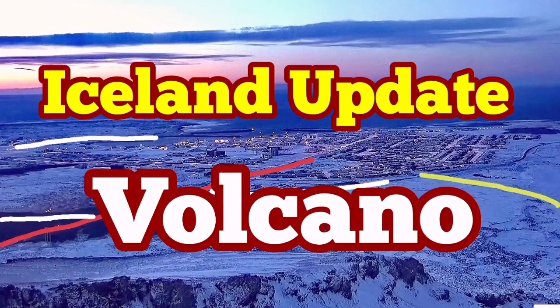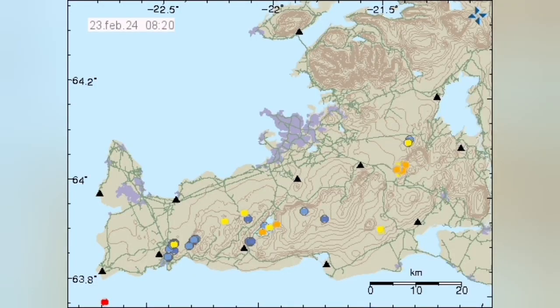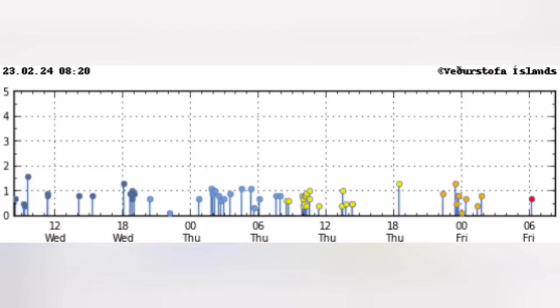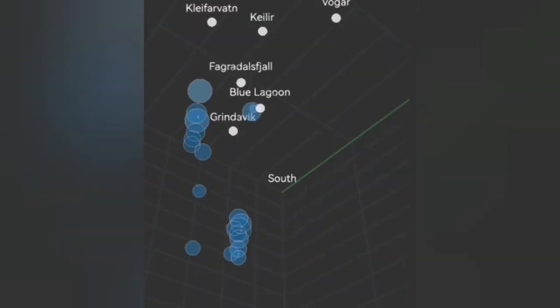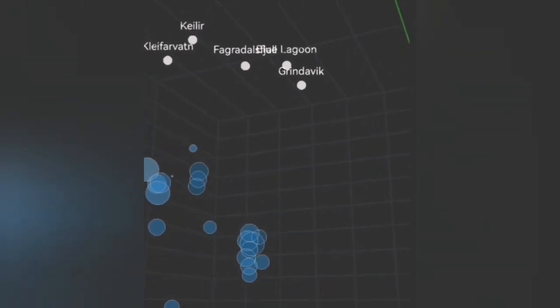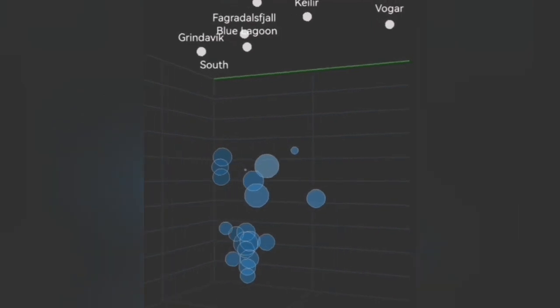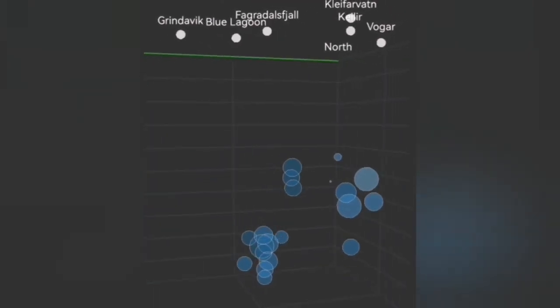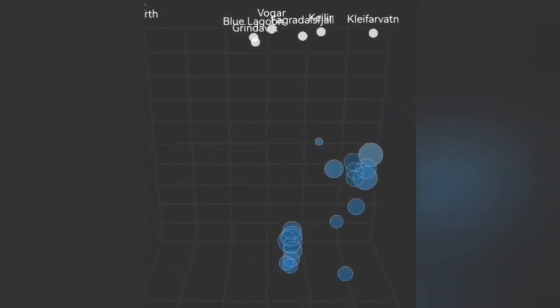The Svartsengi volcanic system usually has earthquakes starting at a depth of 10 kilometers — that is the thickness of the Earth's crust on the Reykjanes Peninsula. We don't have such earthquakes at that depth at the moment as we did in the past; we had clusters of them. Earthquakes are created when blocks of rock move and release stored energy at the contact between them, fracturing and pulverizing the rocks.